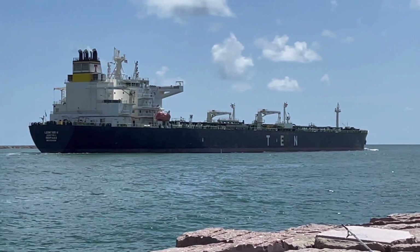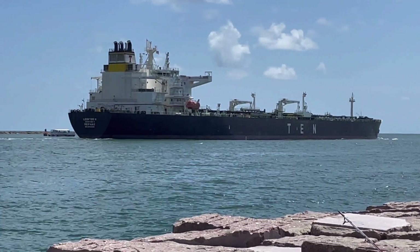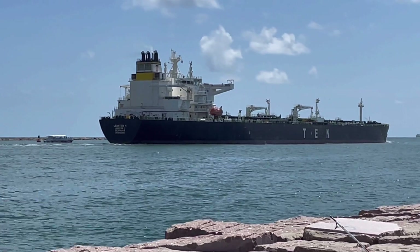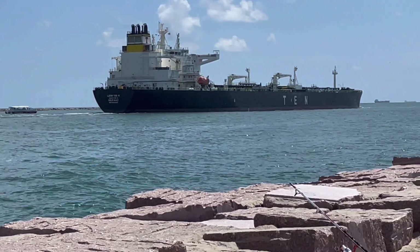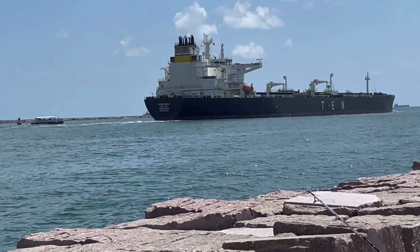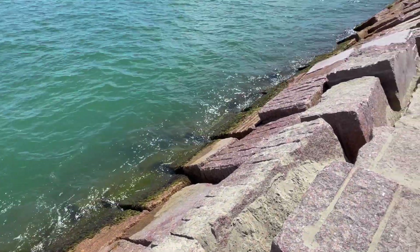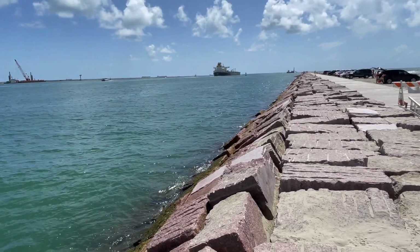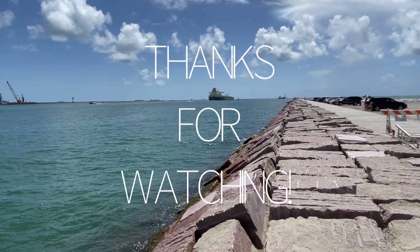This is the last pretty day we're going to have for a while. No matter what the outcome of the tropical storms or possible hurricanes headed in our general area, it's going to be raining for at least a week here. So I wanted to get over here and film. I appreciate you all hanging out with me this morning. I really am enjoying watching these boats. Thanks for watching, everyone.